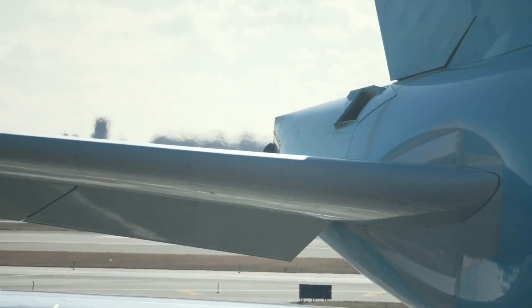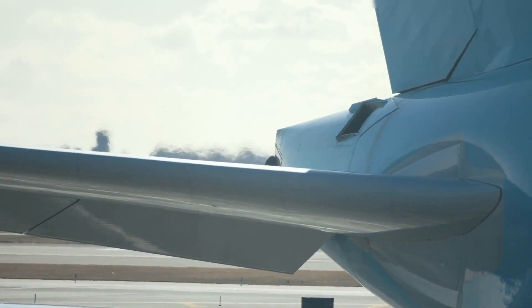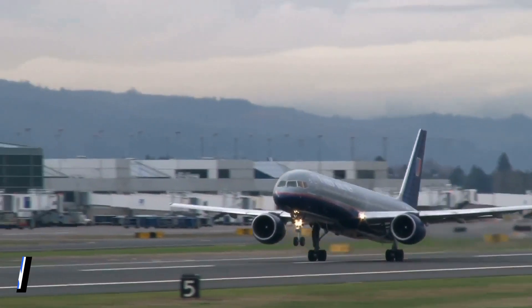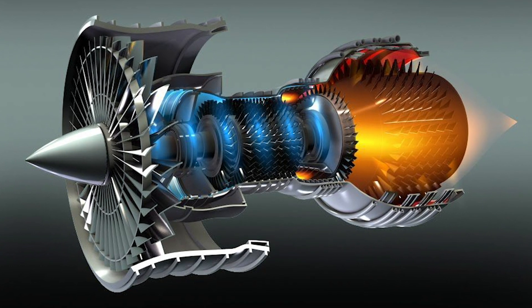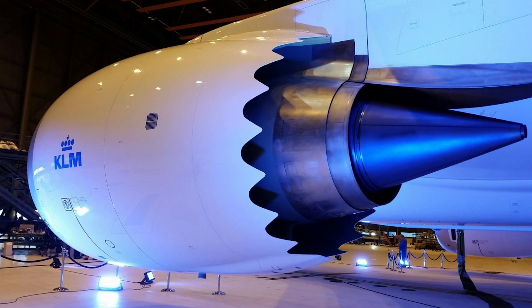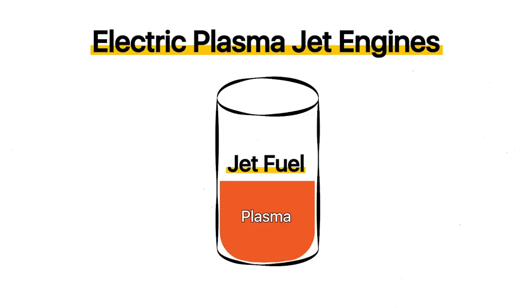Fuel-powered jet engines are bound to become history with this invention at the top of the pecking order. We're on the verge of having aircraft that can fly from the ground up using air and electricity technology alone. Traditional jet engines create thrust by mixing compressed air with fuel and then igniting it. The burning mixture expands rapidly and is blasted out of the back of the engine, pushing it forwards.